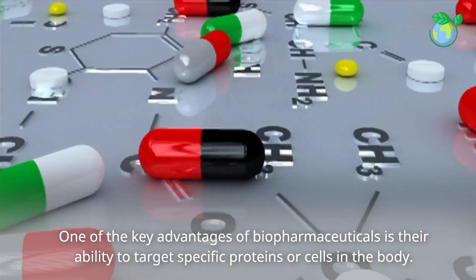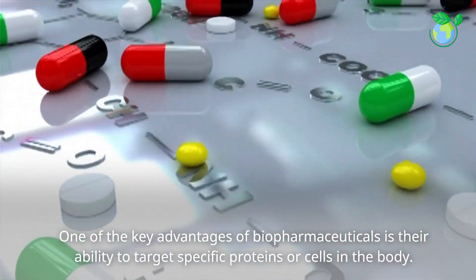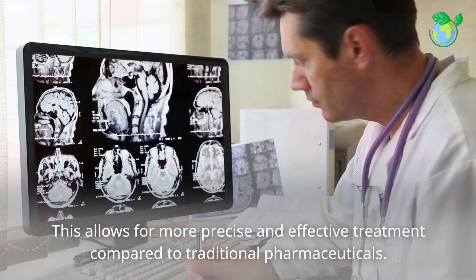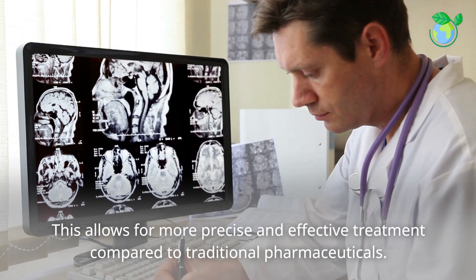One of the key advantages of biopharmaceuticals is their ability to target specific proteins or cells in the body. This allows for more precise and effective treatment compared to traditional pharmaceuticals.